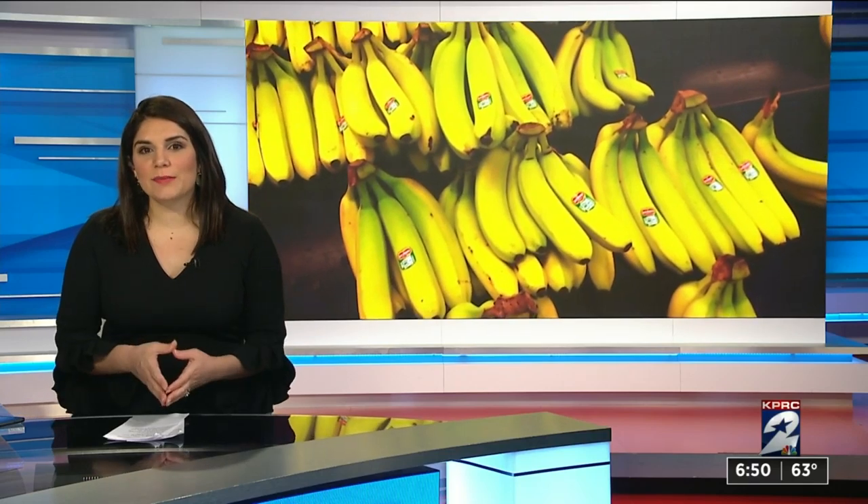That might be why some people claim that bananas relieve their headaches. And online you can also find people who claim that taping the peel to your forehead and to the back of your neck will take away the headache in half an hour.